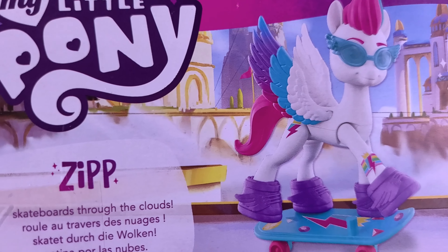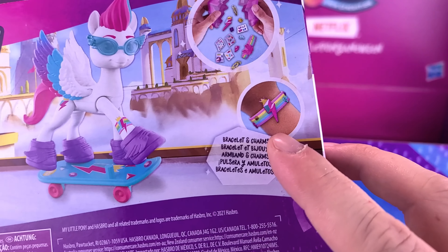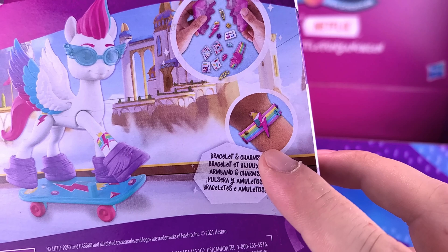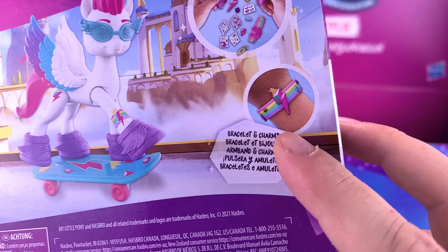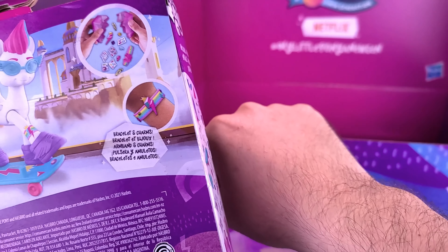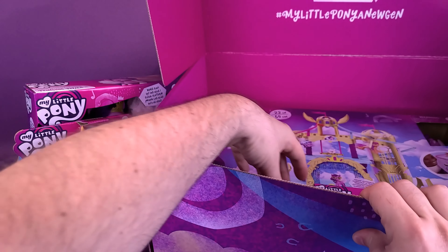Look at the colorful wings on this one! It says Zip Skateboards Through the Clouds. And there's also a little bracelet included that fans of My Little Pony — anyone really, it doesn't have to be specifically girls — anyone could wear that bracelet, providing of course it would fit around your wrist. I don't know if it would fit around my wrist, but it may be something I may have to try.